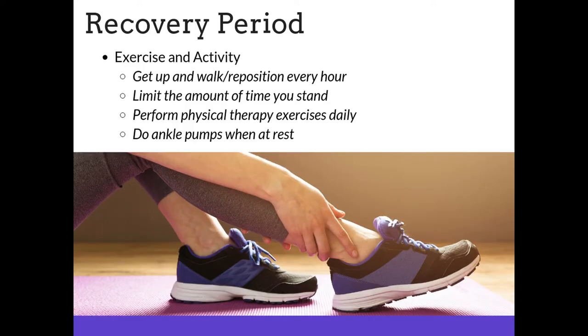Exercise and activity is important. Not many years ago, a surgery like this meant going home and recovering for six to eight weeks in bed. Modern medicine and research has shown us that getting up, walking, and repositioning every hour actually promotes the recovery process. Limit the amount of time you're standing — your body will tell you if you've been on your feet too long, so listen and rest. Perform your physical therapy exercises daily. You can always do ankle or foot pumps when you're resting as well, as these will help your circulation.